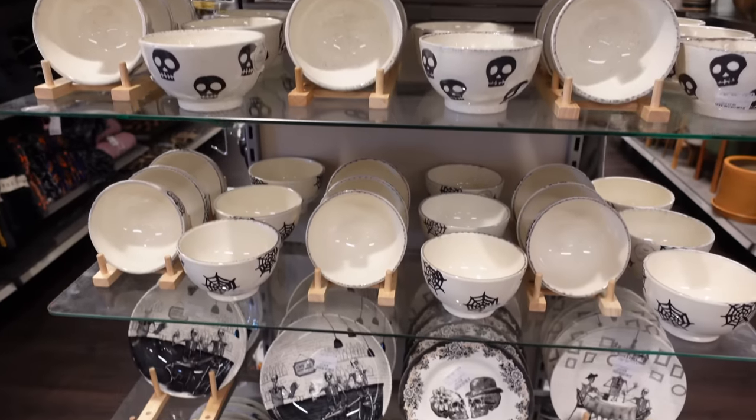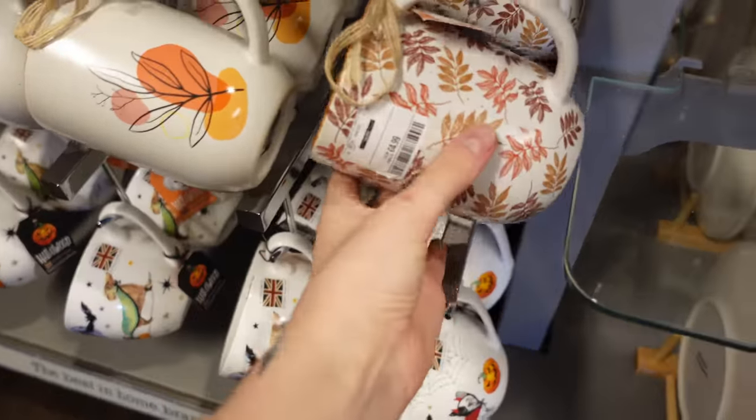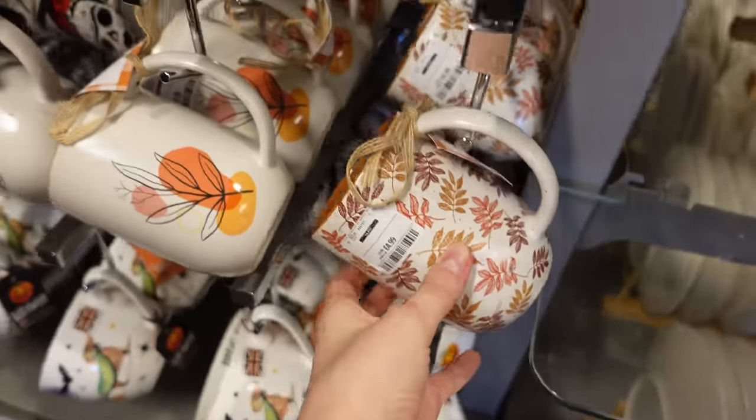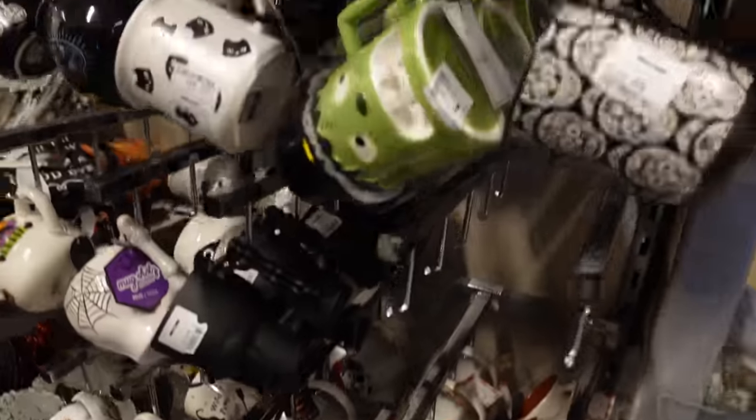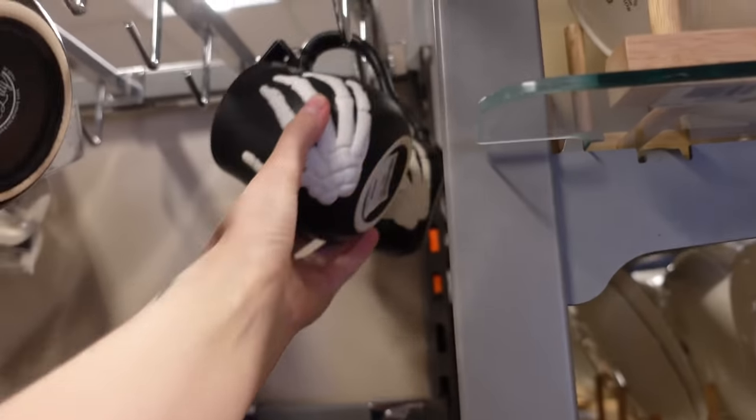I was really tempted by some of these bowls — I really liked the cobweb design. I did actually put it in my trolley but I put it back. This mug is coming home with me, and there were just so many spooky mugs and I had to control myself because I've got a mug problem.